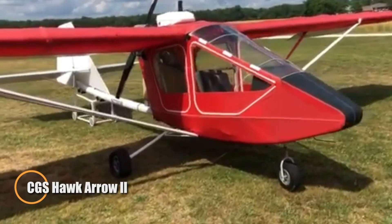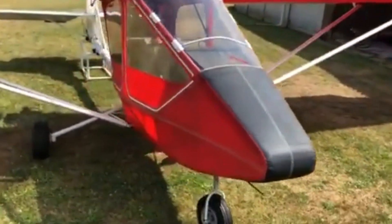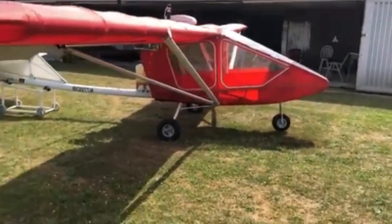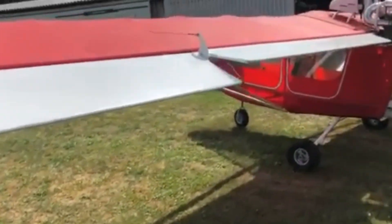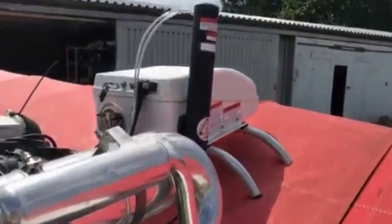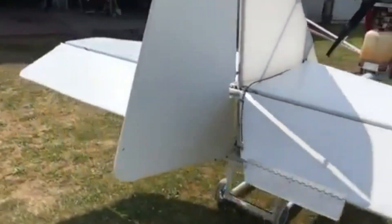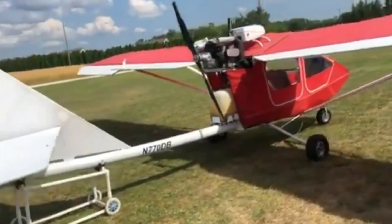The CGS Hawk Aero 2 blends nostalgia with simplicity, offering a flying experience that feels both timeless and deeply personal. Its tandem cockpit is compact yet thoughtfully arranged, with the rear seat elevated for clear visibility. The distinctive curved boom tube gives the aircraft its recognizable profile while raising the tail for stability and keeping the landing gear short and sturdy. Powered by engines ranging from 50 to 80 horsepower, the Aero 2 is eager in its climb and smooth in cruise, typically between 55 and 80 miles per hour. Available as a kit or quick-build option, it invites pilots into the rewarding process of crafting their own machine — and once airborne, every shift of wind and throttle becomes a reminder that this is the joy of creation taking wing.